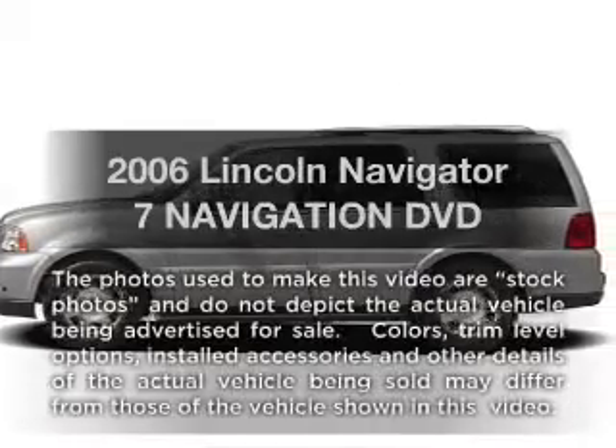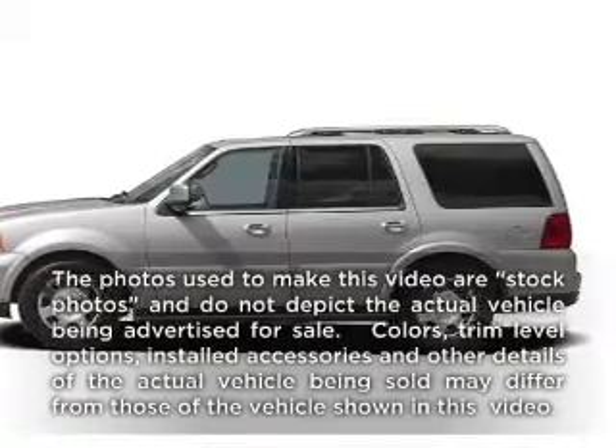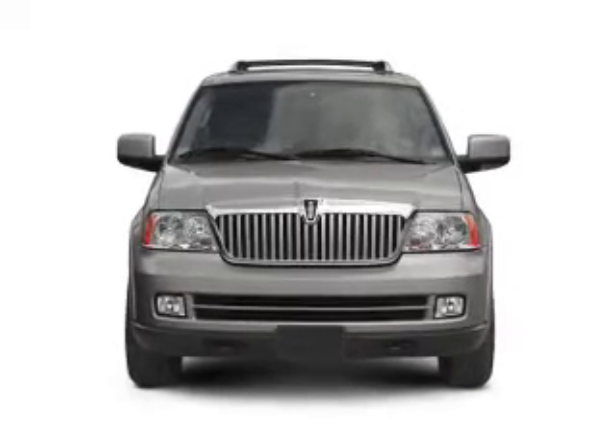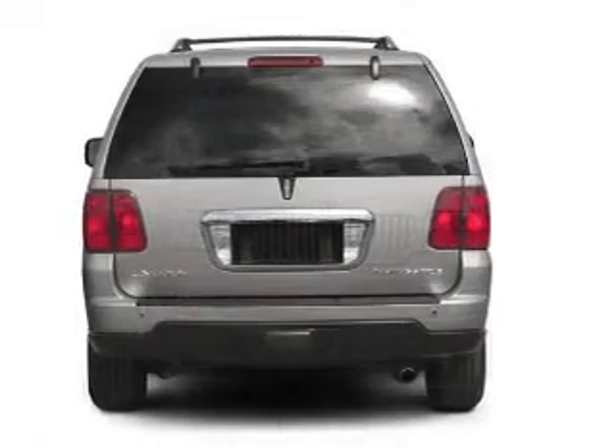Check out this 2006 Lincoln Navigator. If you're looking for a first-rate auto, this one could be yours today. With a powerful 8-cylinder engine, driven by a 6-speed automatic transmission.